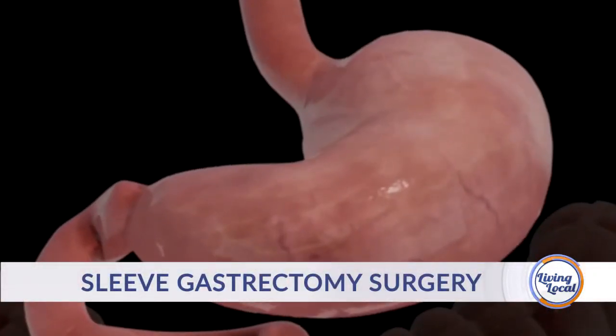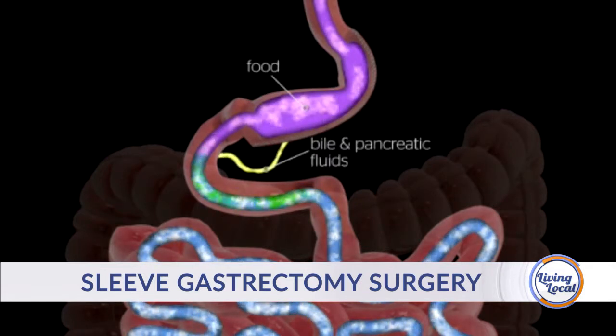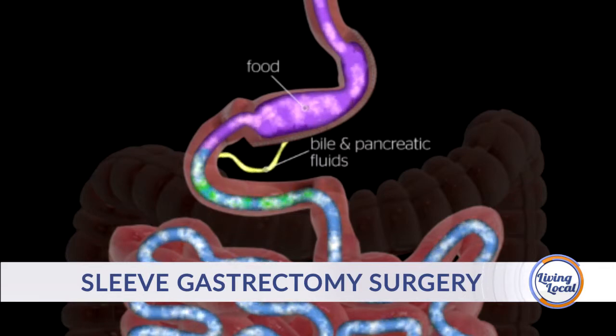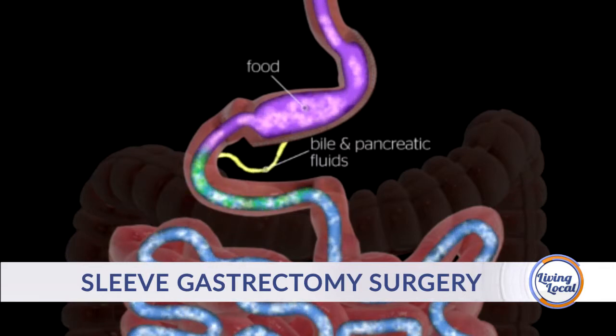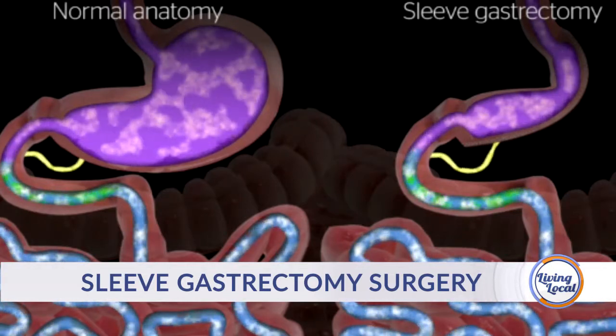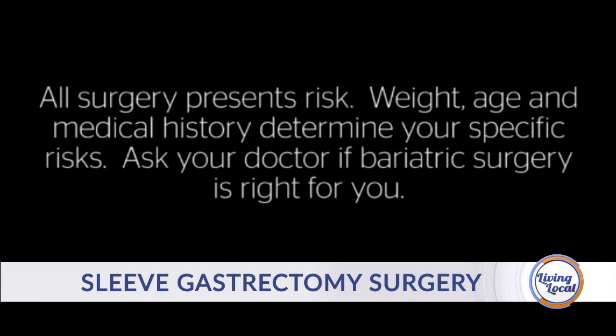The sleeve gastrectomy is the newest of all the operations. You take a stapler and staple up the stomach, making it a thin tube instead of a large sack. It is the most common operation done for weight loss surgery today. It works by removing the hormone ghrelin, which maintains your set point — when you lose weight, ghrelin levels go up to make you eat more. By removing a large portion of the stomach, we remove much of its ability to produce that hormone, significantly decreasing appetite.